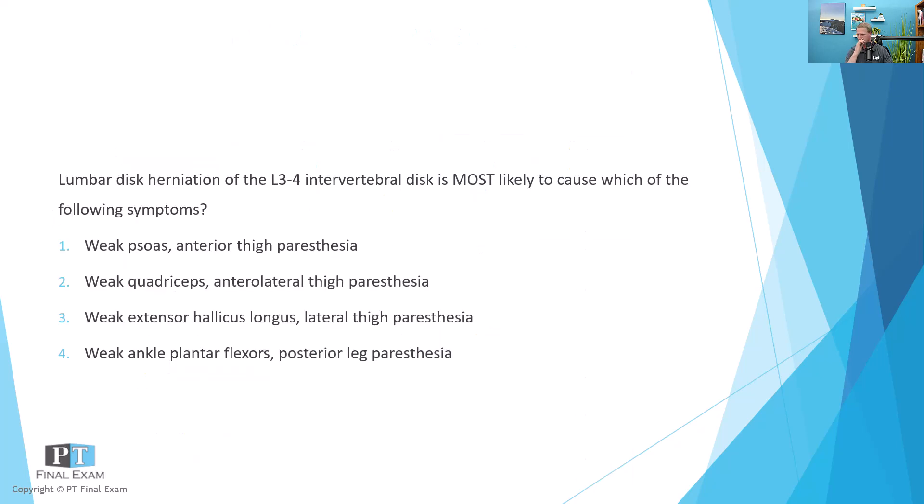Here is our question for today: Lumbar disc herniation of the L3-L4 intervertebral disc is most likely to cause which of the following symptoms? One: weak psoas, anterior thigh paresthesia. Two: weak quadriceps, anterolateral thigh paresthesia. Three: weak extensor hallucis longus, lateral thigh paresthesia. Four: weak ankle plantar flexors, posterior leg paresthesia.